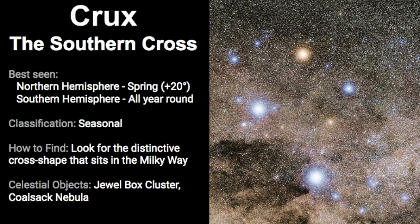We've come to the end of our video about Crux, the Southern Cross constellation, so let's review. In the Northern Hemisphere, it's best seen in springtime but you need to be at tropical latitudes. In the Southern Hemisphere it can be seen throughout most of the year, though this varies by location. It's classified as a seasonal constellation and the best way to find it is to look for that distinctive cross shape in the Milky Way. Key celestial objects include the Jewel Box Cluster and the Coal Sack Nebula, plus other interesting objects surrounding this constellation beyond its boundaries.